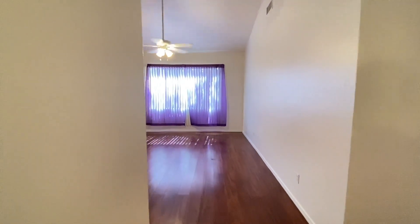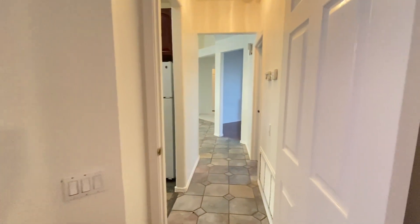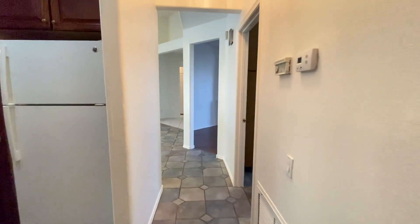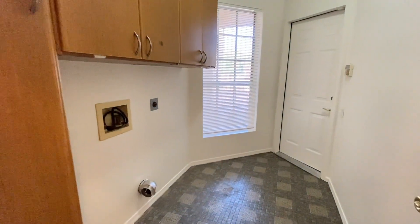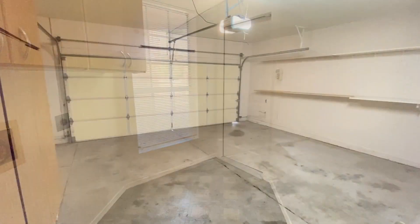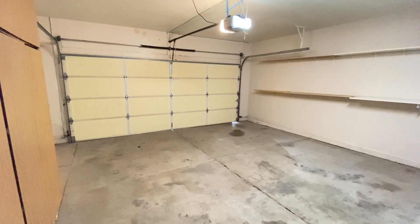If you are interested in making this your home, please visit us at our website www.leaseaz.com. You can view more photos of this home, make an appointment to view it at your own convenience, and you can apply for this home as well.